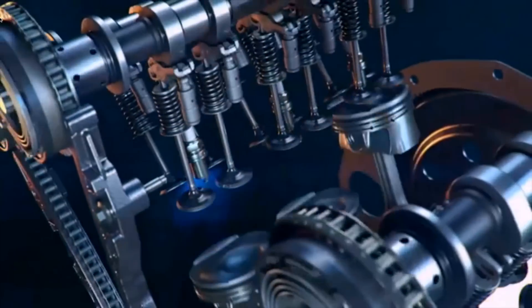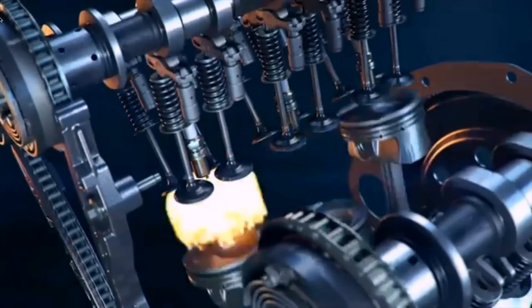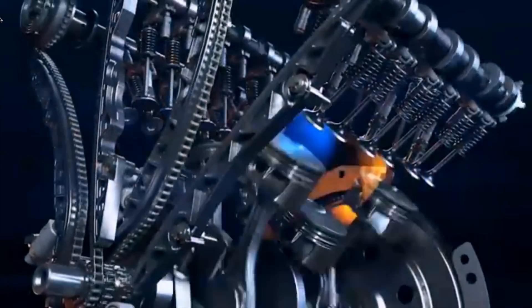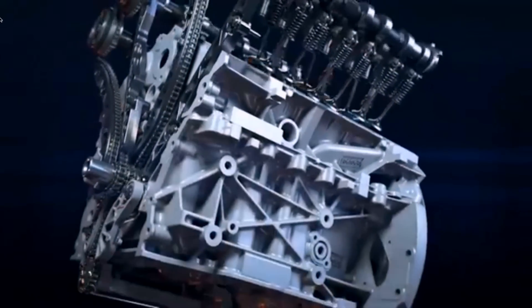Another great feature on this engine — included on almost every Ford engine — is called Ti-VCT, which stands for Twin Independent Variable Cam Timing. There are twin independent cams that vary depending on what you're doing. Whether you're cruising for fuel economy or stepping on it to pull a load up a hill, the cams automatically adjust to provide the perfect ratio of fuel economy and power.